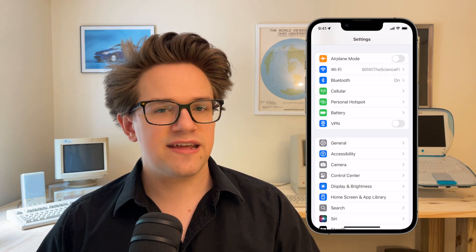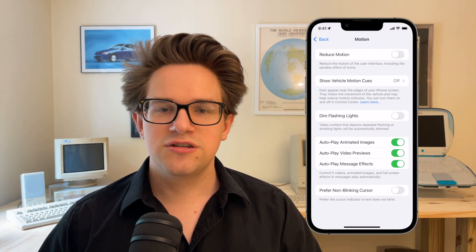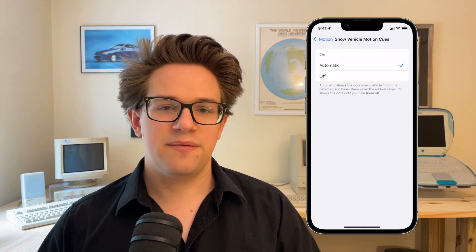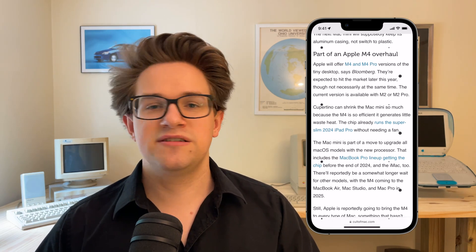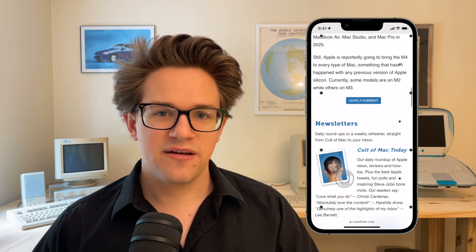Number four: if you get motion sick easily, you've probably had a hard time using your phone in a bumpy car ride. One solution is to get a car with expensive air ride suspension, but a much cheaper option is to enable Vehicle Motion Cues in Settings, Accessibility, Motion, Show Vehicle Motion Cues. If you set it to automatic, it'll come on every time there's significant motion and go away when you're sitting still. The dots along the edge of the screen animate to match the motion of the planes, trains, or automobiles you're riding. According to Apple, motion sickness is commonly caused by sensory conflict between what a person sees and what they feel. These dots reduce that sensory conflict so you can read or watch TikTok on a long, winding road trip without feeling ill.